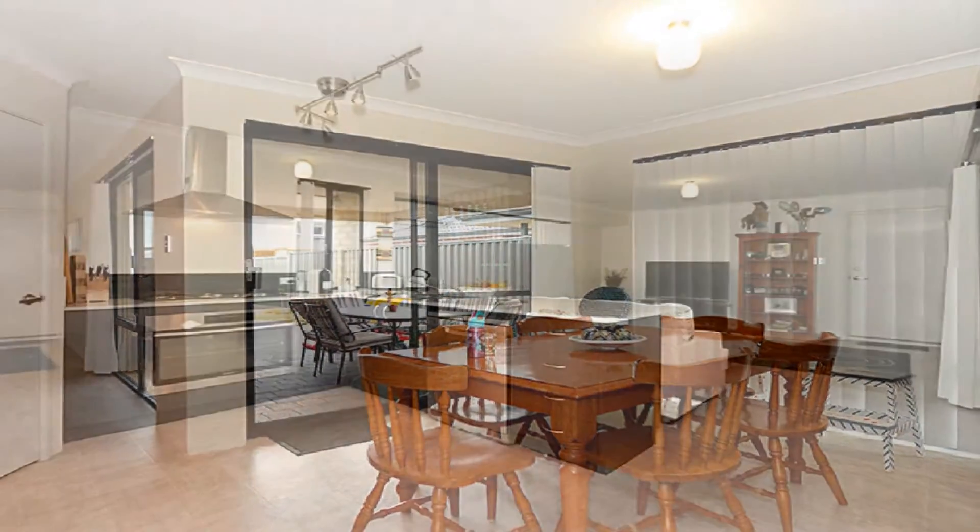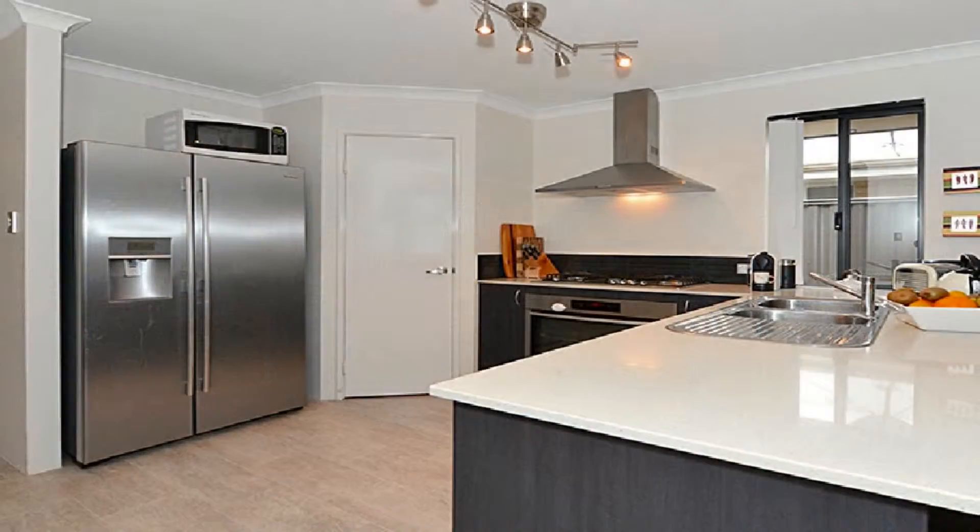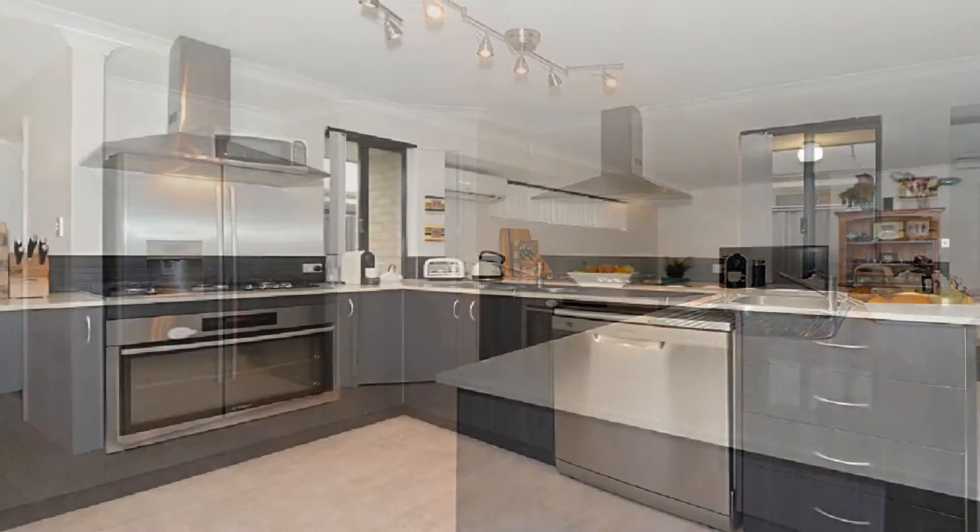The superb modern kitchen is complete with gas cooktop, 900 millimetre oven, dishwasher, double fridge recess and striking stone bench tops.